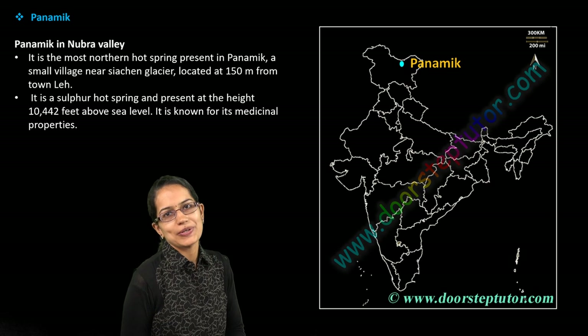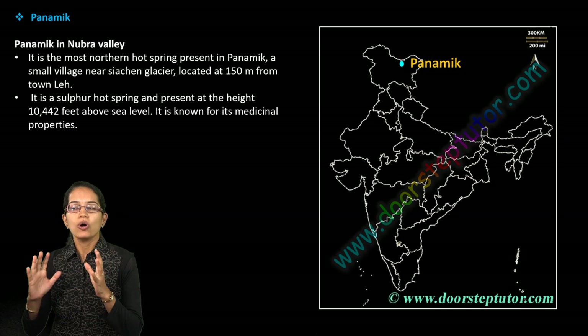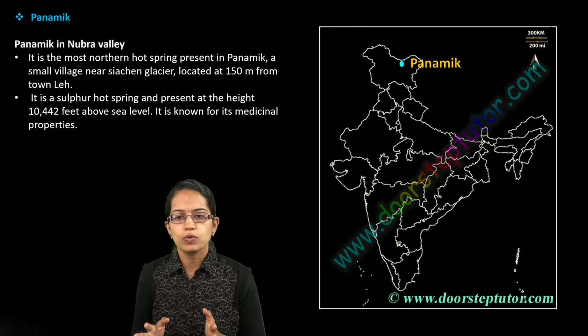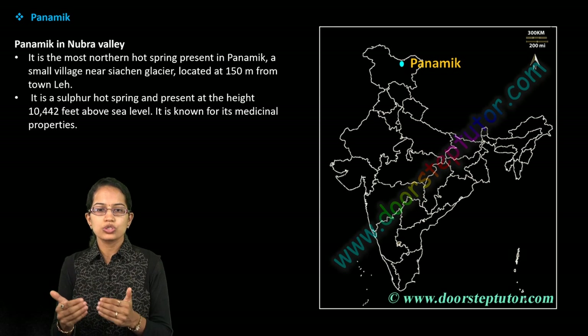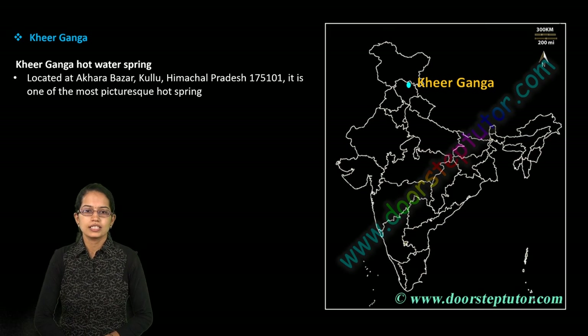Let's begin the next set for map location. We'll be talking about 20 important locations for today. The first important location is Panamek. Most of the locations we would be focusing on in this class and the next class talk about hot springs. Panamek is one of the major hot springs in Nubra Valley, close to the Siachen Glacier, and it's one of the sulfur hot springs seen there — a very important location.